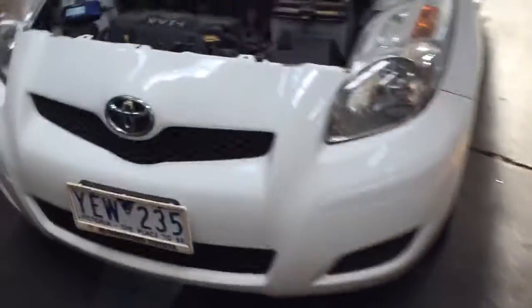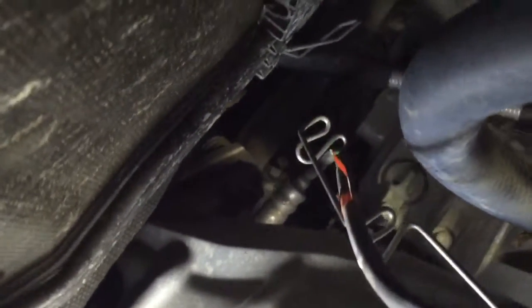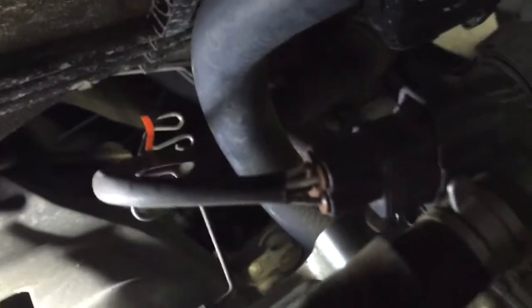I'll try and get you a shot of where the sensor is. That's the sensor, that's the wiring going up there, and that's the connector there that we'll be unplugging.